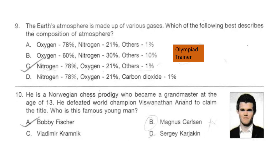Question 10. He is a Norwegian chess prodigy who became a grandmaster at the age of 13. He defeated world champion Viswanathan Anand to claim the title. Who is this famous young man? The correct answer is option B: Magnus Carlsen.